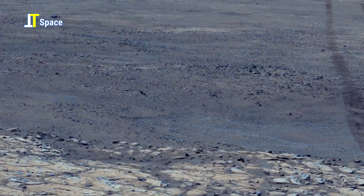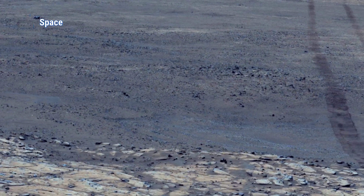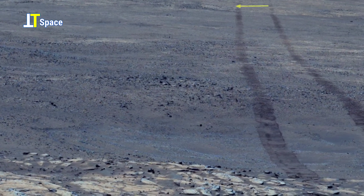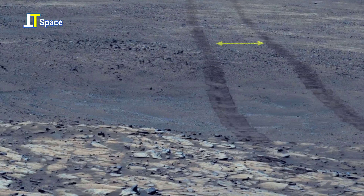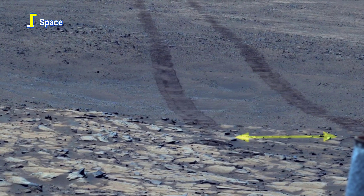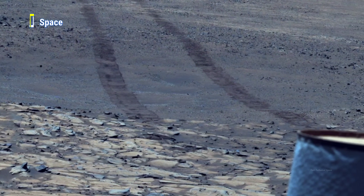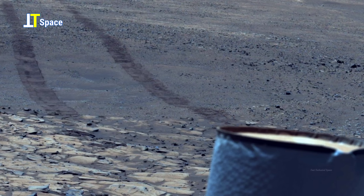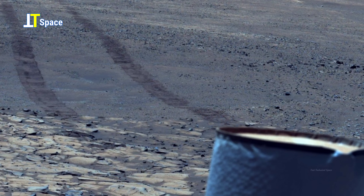The current visual shows faint twin tracks stretching into the distance — the path left by the rover itself. Each mark is a silent record of exploration, connecting the rover's current position to the hundreds of sols spent uncovering Mars' geological past.